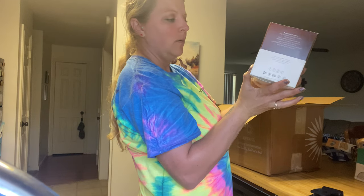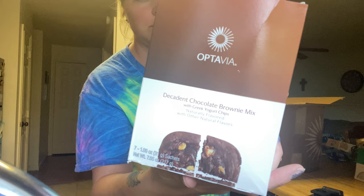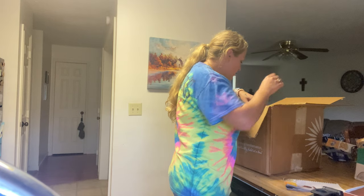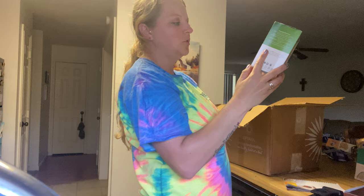We have a chocolate brownie mix with Greek yogurt chips, and some red bean and vegetable chili mix.